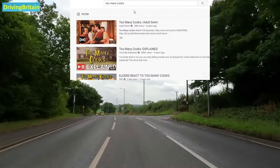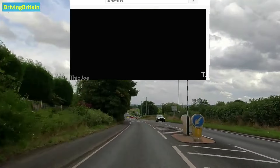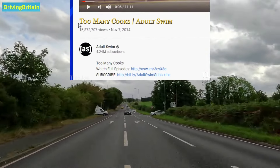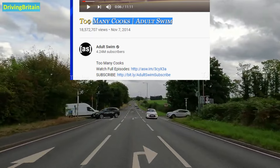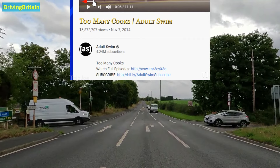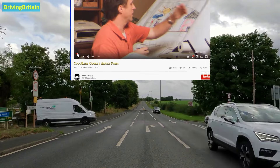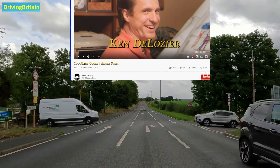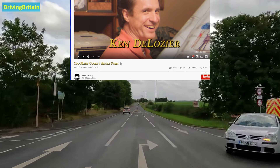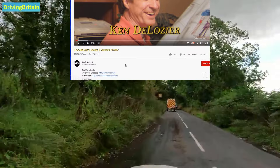Next up we have an Easter egg — a unique title font for one particular video called Too Many Cooks. It's a video posted by Adult Swim back in 2014. It's possibly the strangest 11-minute video you could possibly imagine — highly recommend it, it went completely viral. YouTube employees, as a joke when it went viral, changed the title font to be the same font used in the video. You can actually see it to this day — if you go on that page you will see this unique font that does not appear anywhere else on the site.